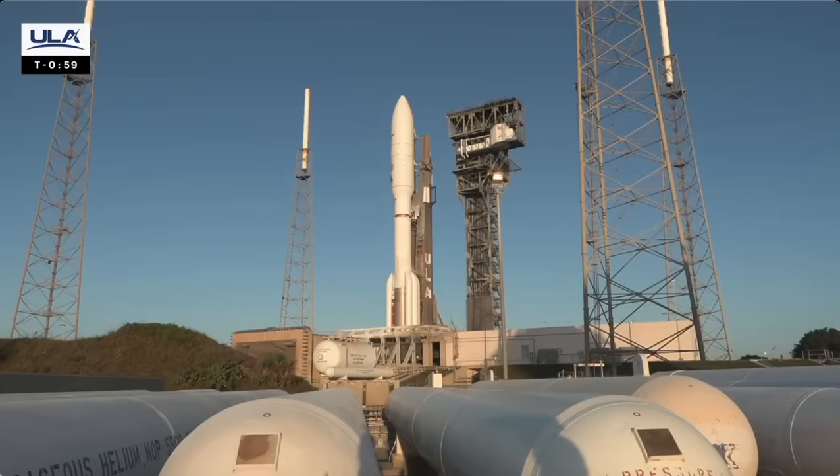Ben Chilton is locked. One minute. Rock, report range status. Range green.